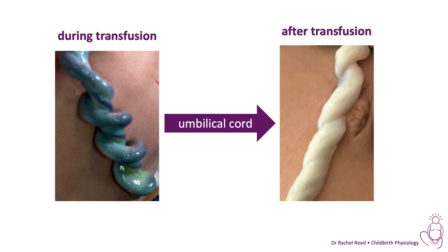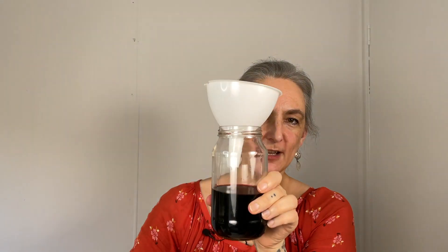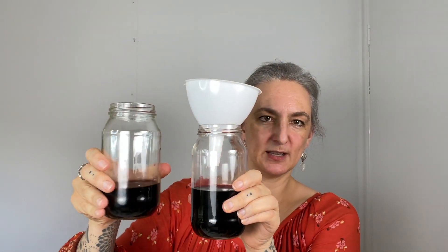Now after birth, the placental transfusion will take place, which can take minutes, sometimes a lot longer, usually around about two minutes. It really depends on what's happening for the baby. And during that time, this is the baby's blood, and this is the baby's blood in the placenta.